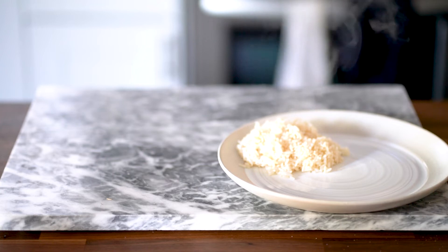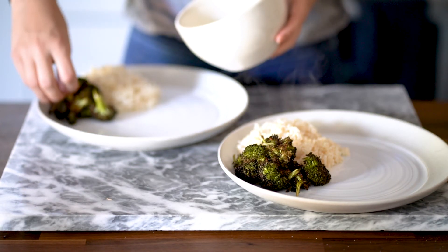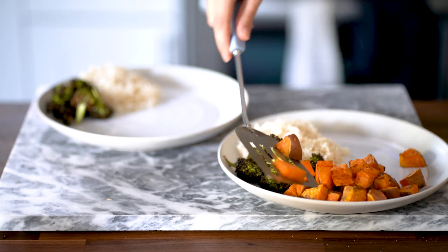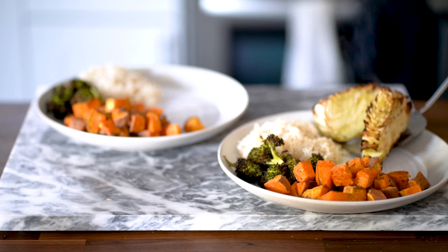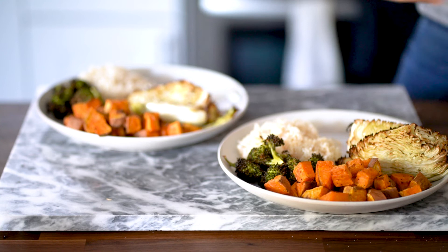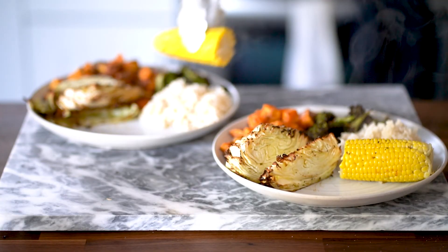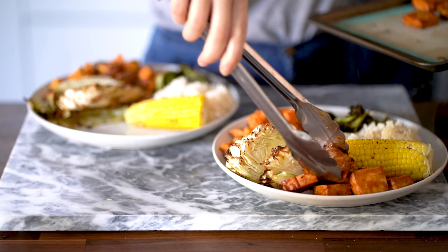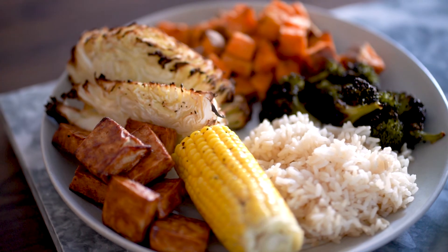Now I'm plating. I add about half a cup to a cup of brown rice cooked in my Instant Pot, then the crispy broccoli — note that broccoli cooks faster, so if you don't want it too crispy, take it out after the first 15 minutes. Then I add sweet potato chunks, a couple of pieces of roasted cabbage that got nice and brown on the outside with soft layers inside, the corn cut in half, and finally the barbecue tofu. You can add more barbecue sauce at this point, but I'd recommend eating it right away — if the tofu cools too much it will become slightly chewy rather than crispy.